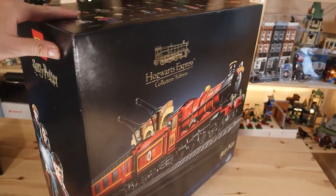Hey you guys, it's Topic Bricks here. Welcome to another video. In today's video we're going to be reviewing the biggest Lego Harry Potter set ever made, at least in terms of price, and that is the Hogwarts Express set at $500, and we are getting a big display set.